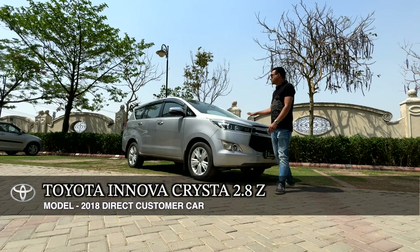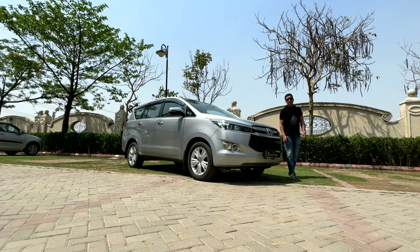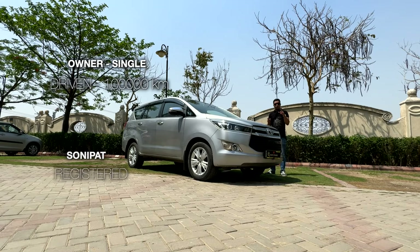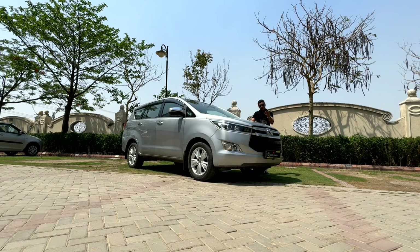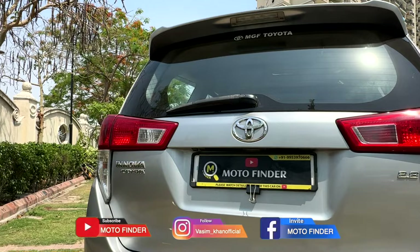This is Toyota Innova Crysta 2.8 Z variant, automatic transmission, diesel engine, HR 10 registration, Sonipat registration, RC payment. Documents required — I have made a short video on that which you can also see. It is 1,00,000 km driven.